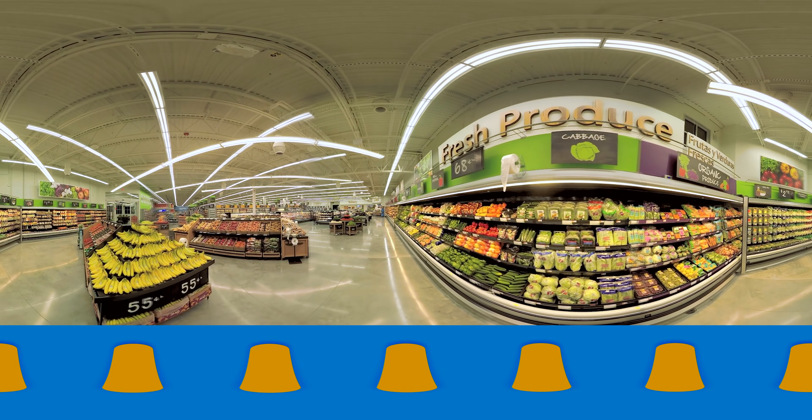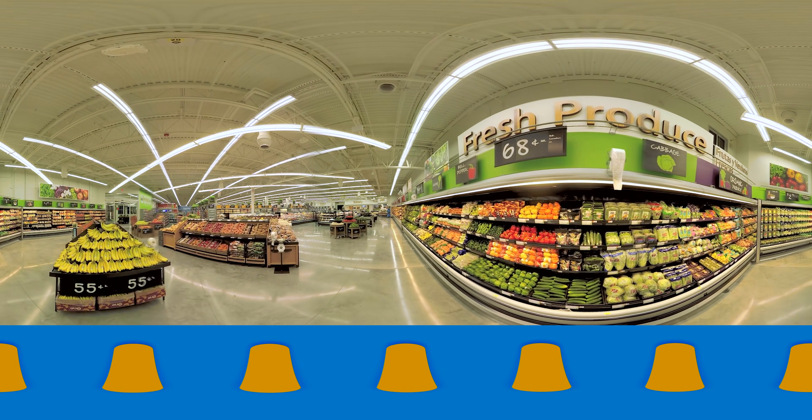The fresh area is striking and expansive. We've given some more space to fresh produce, deli, bakery, and meat. With all of our fresh product in one common area, it's easy for customers to see where to go in order to buy what they need.